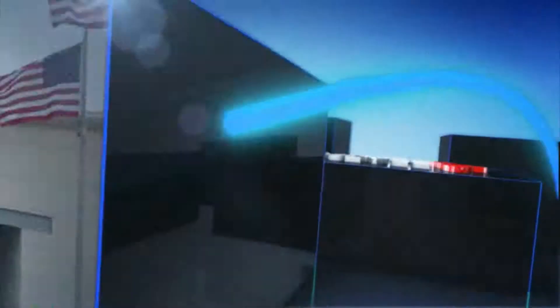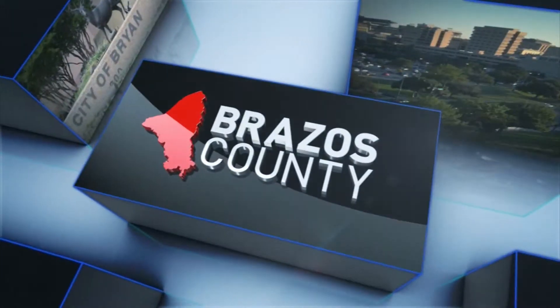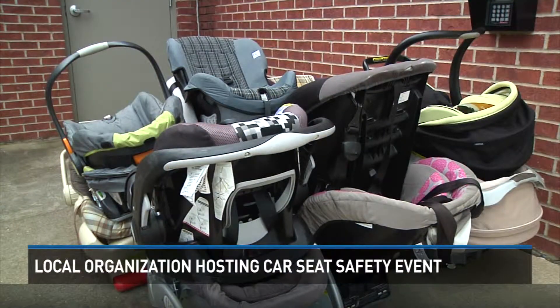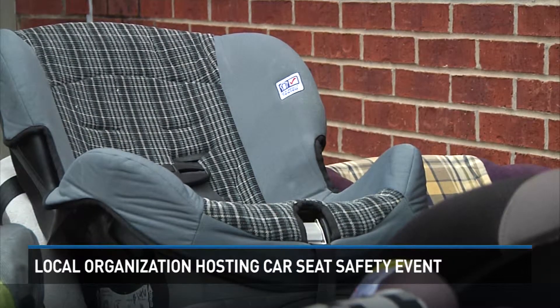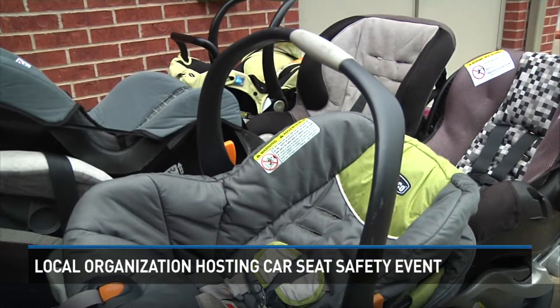That number of mistakes is even higher in Brazos County. KXHC News reporter Desharp Parker takes a look at how a few local organizations are aiming to make your child's seat safer.